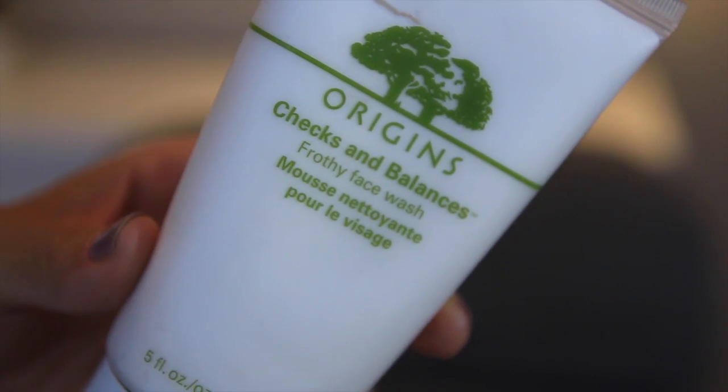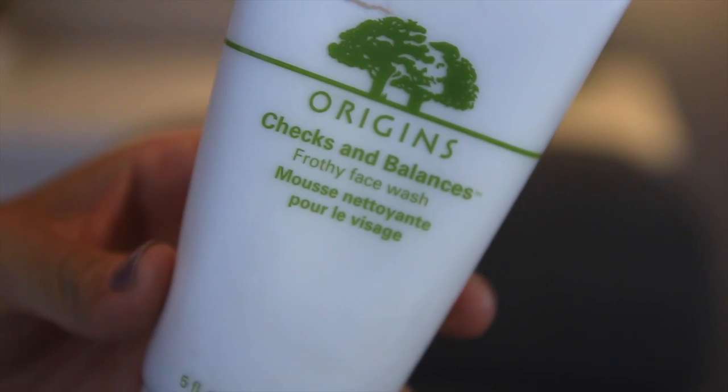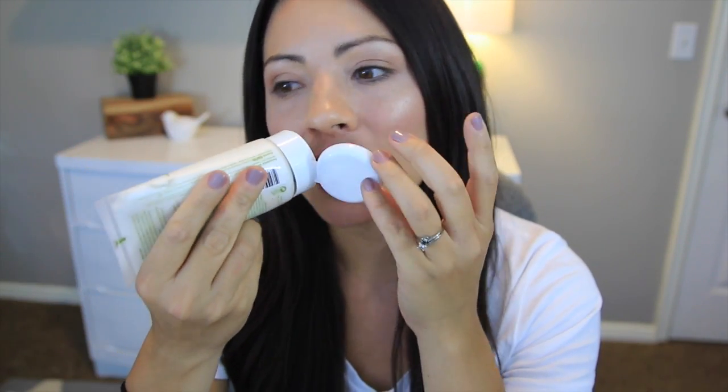The second-to-last mommy product was recommended by my other sister — the one who's 13 months younger than me. It's the Origins Checks and Balances frothy face wash. She got it right before she got married, so it reminds her of that time. This wash is amazing — my skin feels squeaky clean after I use it. You only need a tiny dab and it gets all foamy and frothy. It smells really minty and herbal-y. You just feel really clean after using it.